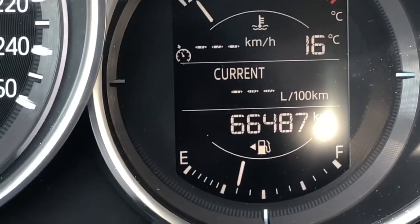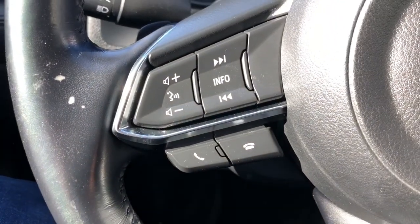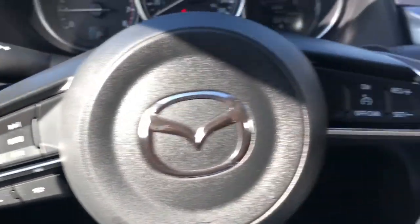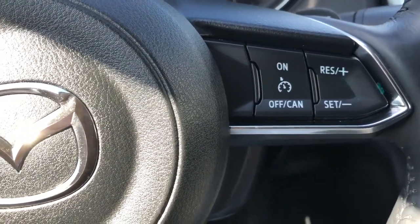Coming inside, you can see this vehicle has about 66,000 kilometers on it. On the steering wheel you have your infotainment system as well as Bluetooth set up on the left side, and cruise control set on the right side.